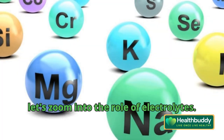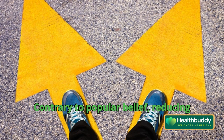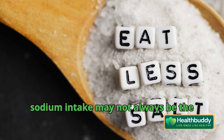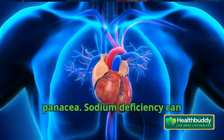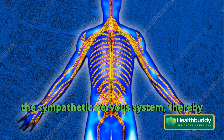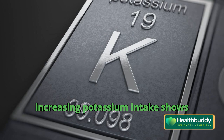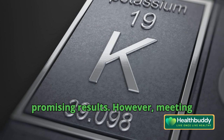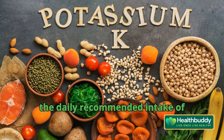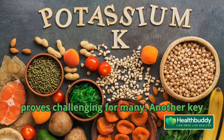Now let's zoom into the role of electrolytes, particularly sodium and potassium. Contrary to popular belief, reducing sodium intake may not always be the panacea. Sodium deficiency can disrupt baroreceptor function, activating the sympathetic nervous system, thereby elevating blood pressure. Conversely, increasing potassium intake shows promising results. However, meeting the daily recommended intake of 4,700 mg of potassium proves challenging for many.